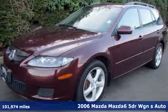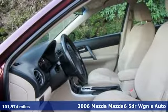Here's a 2006 Mazda 6. For all the things that drive you, there's Mazda.